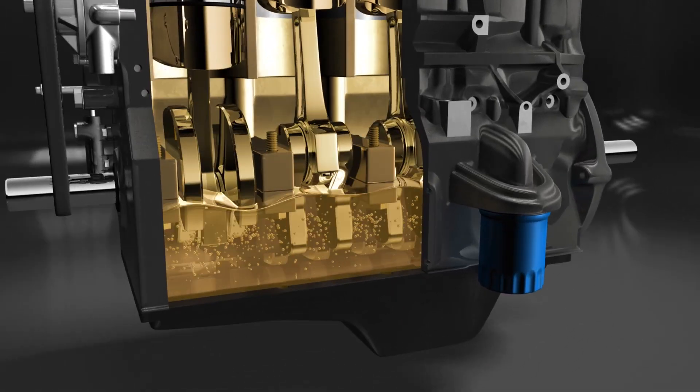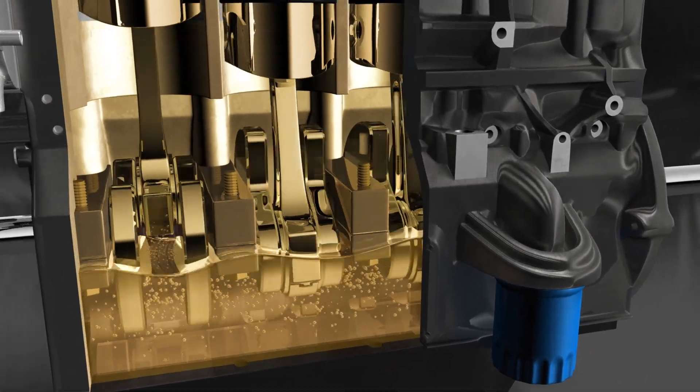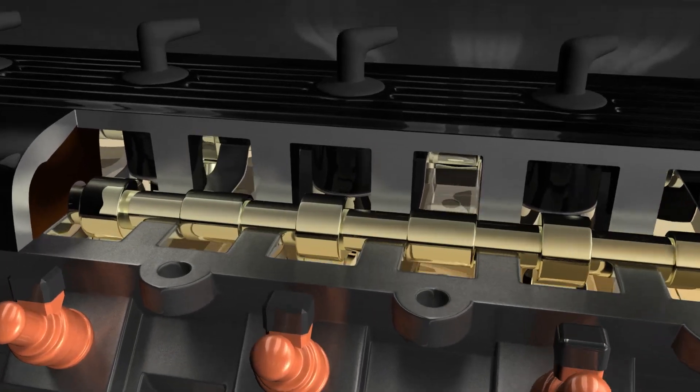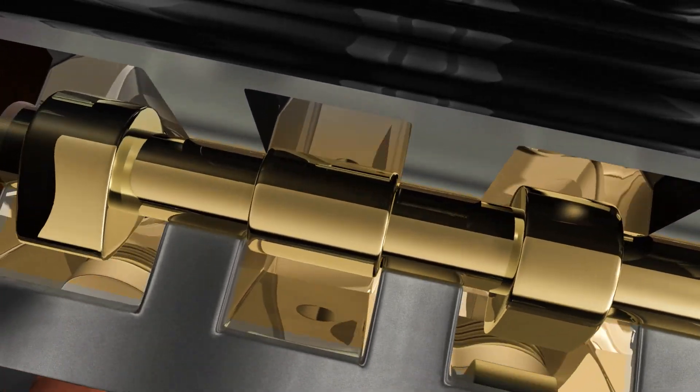Your motor oil actually plays a critical role. It lubricates and cleans your engine. Oil is pumped to the moving parts like the pistons, the bearings, and valve train, lubricating them so they can move freely as they do their jobs. And this reduces wear and lowers engine temperature.